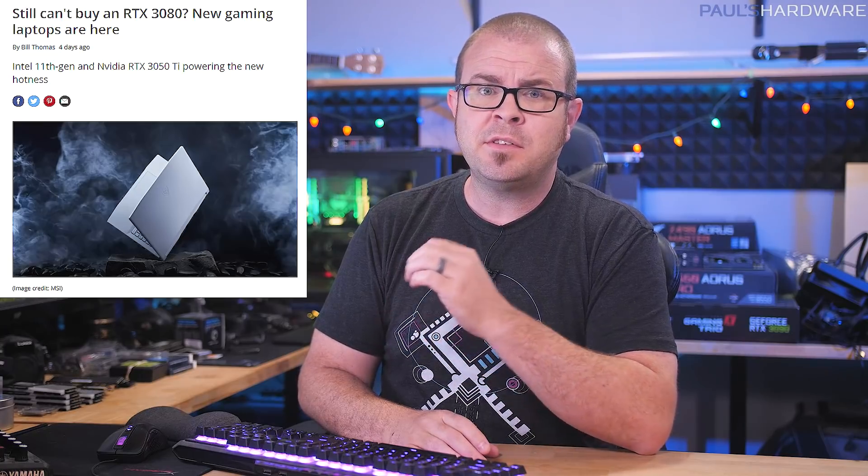Gaming PC enthusiasts everywhere have been forced to do the unthinkable lately — not gaming at 30 Hz, but buying rather than building a gaming PC to meet their needs. With GPUs still undersupplied and overpriced, pre-built systems and gaming laptops are filling a void for those who just want to game despite adverse market conditions.